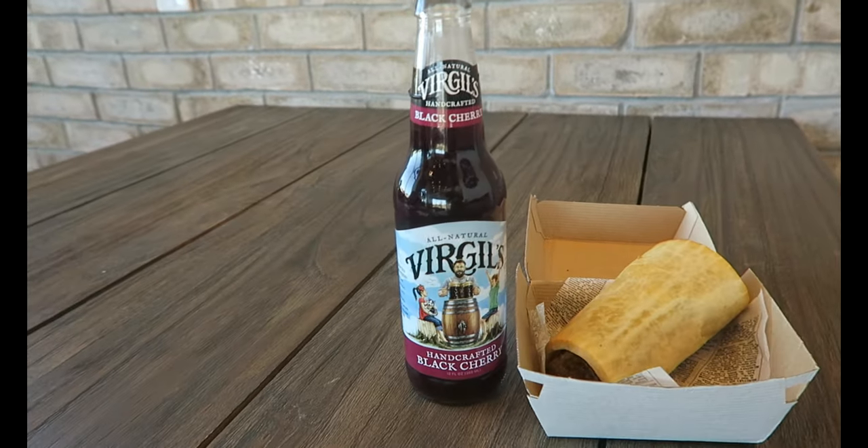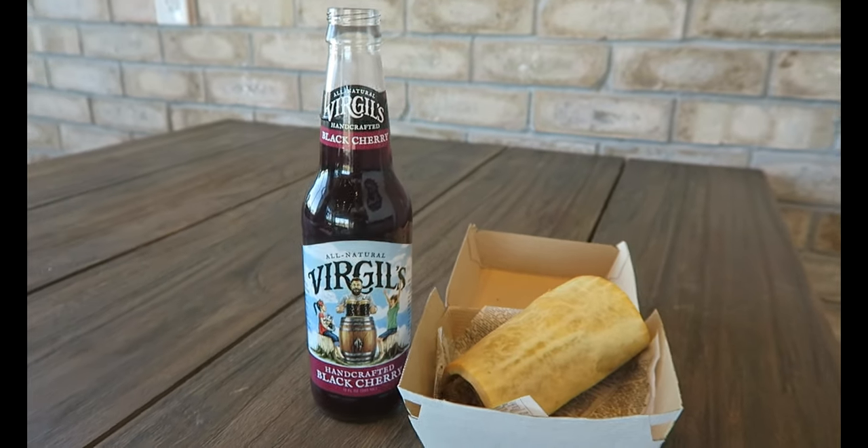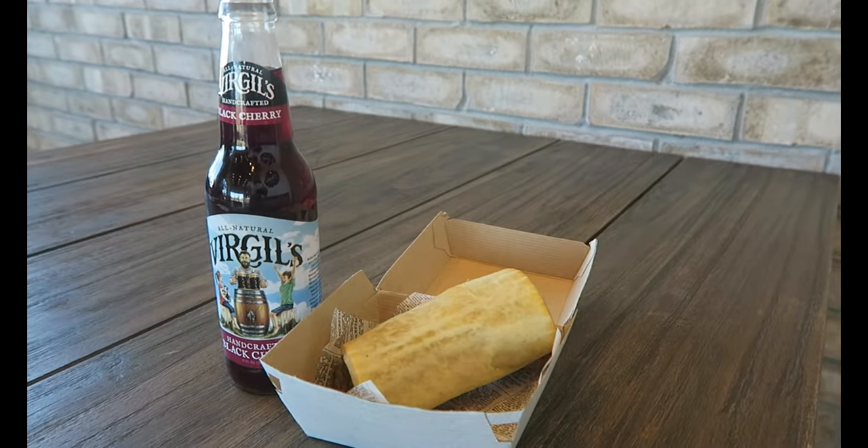This sausage roll is like a hot pocket but it's filled with pork. And I also got a Virgil's black cherry drink.